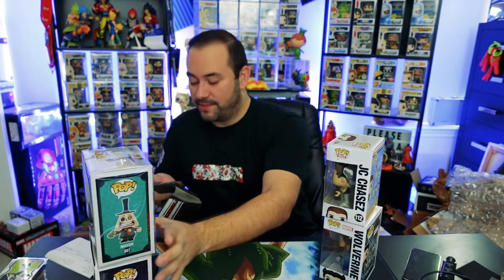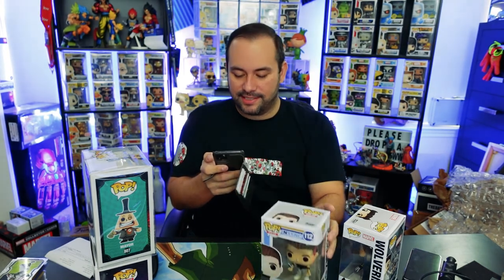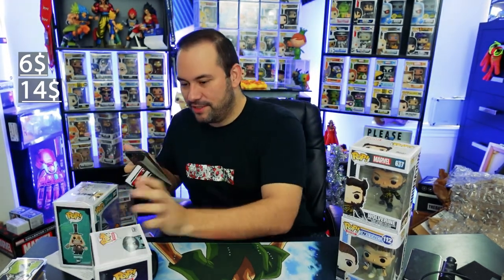I'm gonna go to the Whatnot app — shout out to Whatnot, they're an awesome platform. Make sure you have them downloaded. They're a great resource to buy, sell, do live streams, look up pricing, and keep an inventory of what you have. Jay-Z is clocking in at $6, PBG $6, Wolverine is clocking in at $14 — so we have a $20 value there.